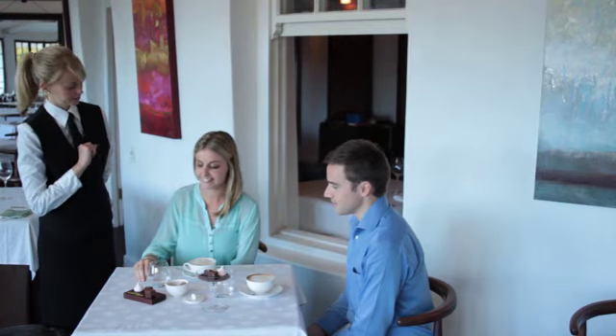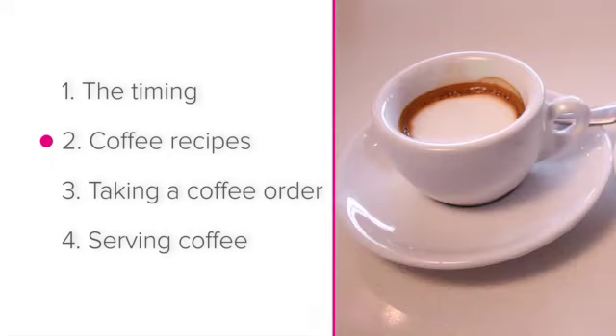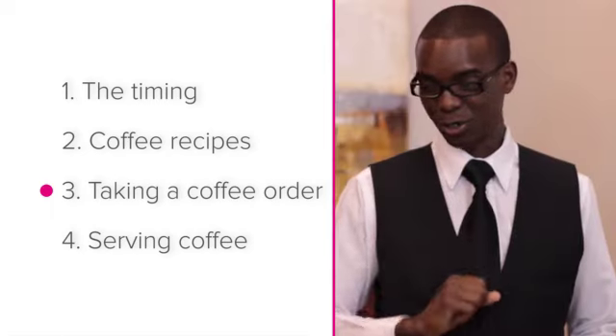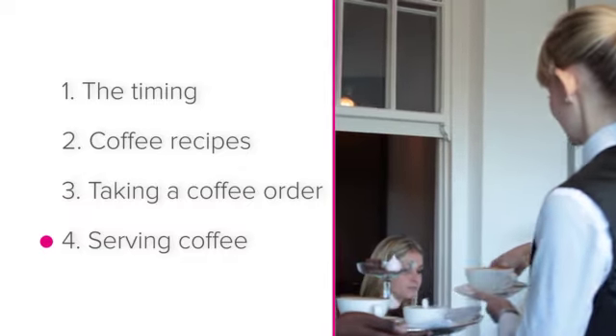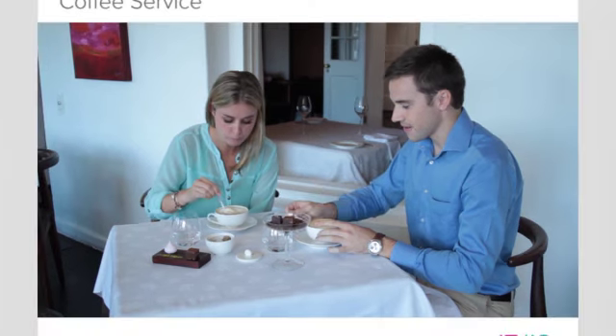To summarize, in this lesson we looked at these points: the timing of coffee service, coffee recipes, taking a coffee order, and serving coffee. Good luck with coffee service at your establishment.